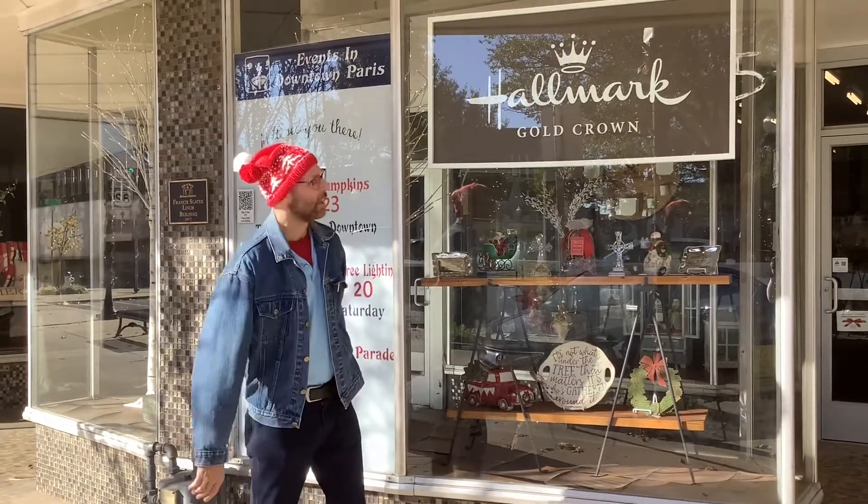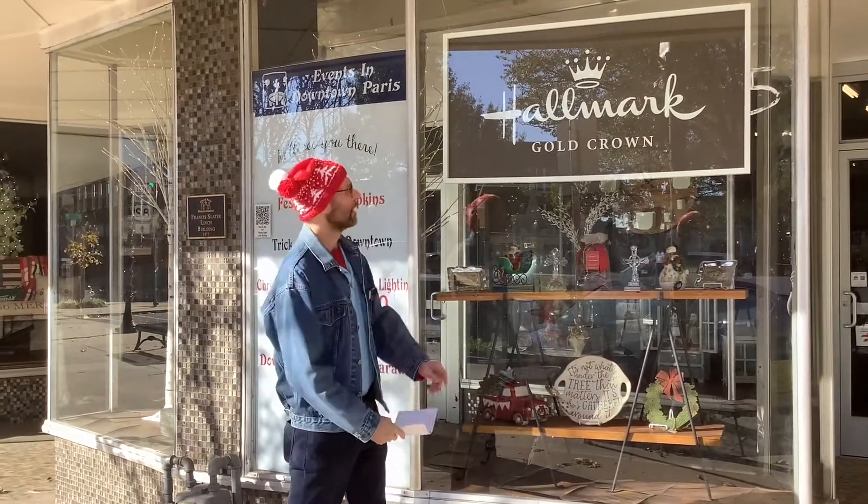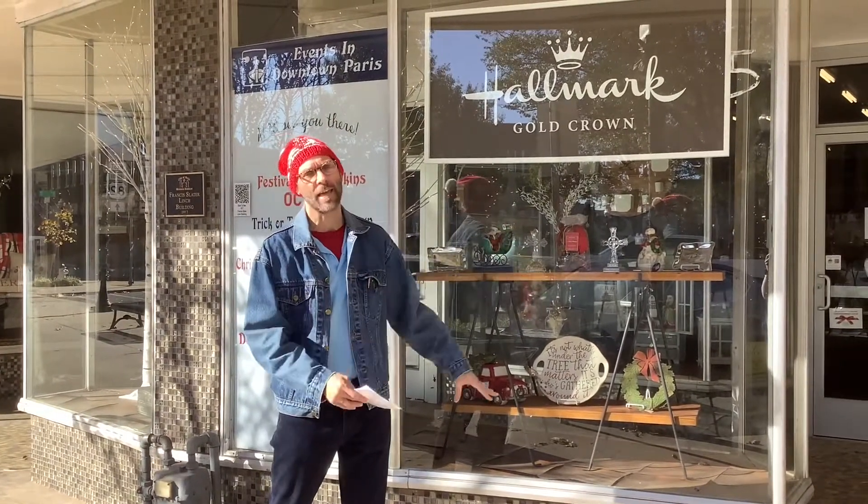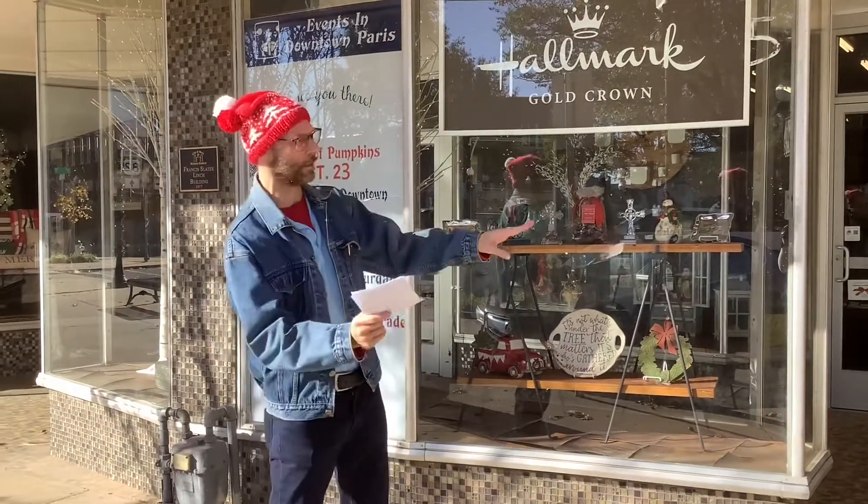Welcome to page number fourteen on the Christmas Story Walk. We're at Spangler's and they're the official Hallmark shop, meaning for all your holiday gift needs or any gift needs in particular, you can find something perfect at Spangler's. You can read the poster in the window or go in and shop.